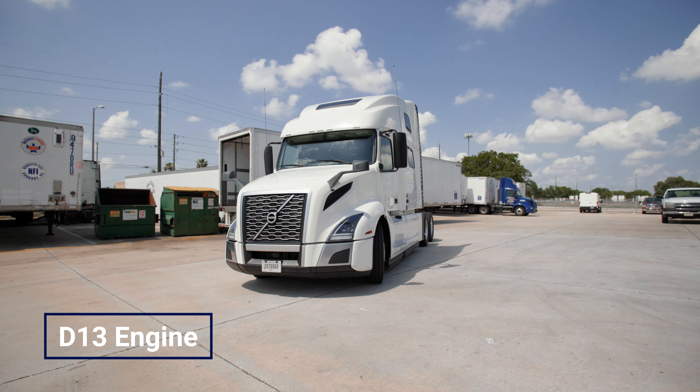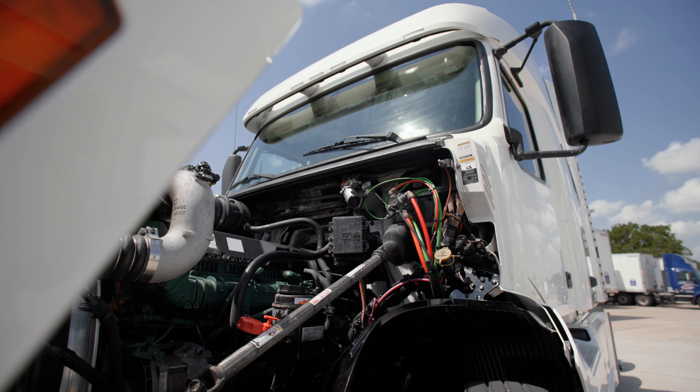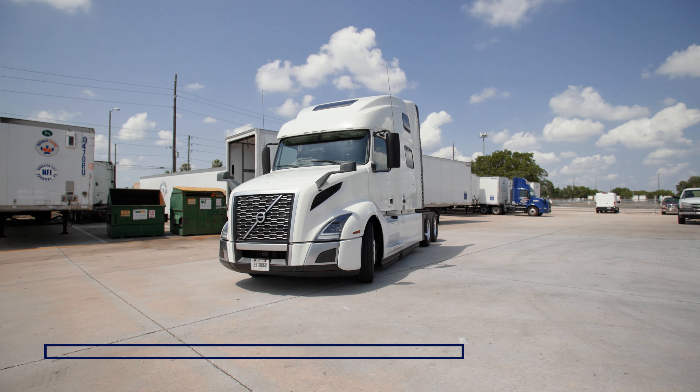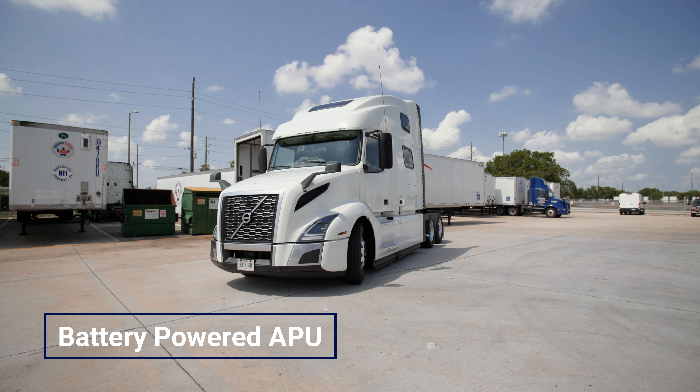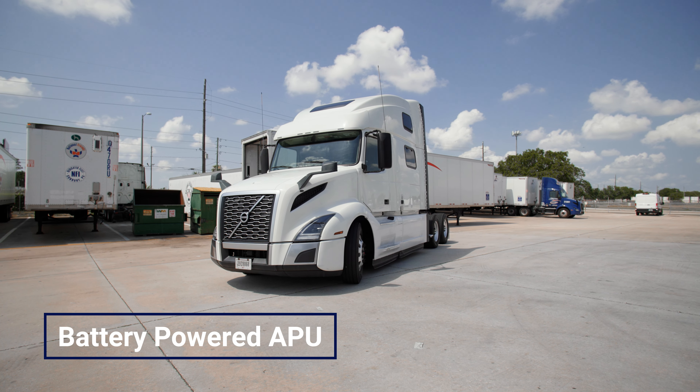The various models of Volvo sleepers come equipped with a reliable D13 engine and iShift automated transmission. Each model has low engine idle hours due to the battery-powered APU, minimizing fuel consumption and reducing wear and tear on the engine.